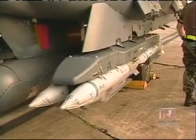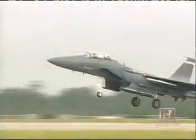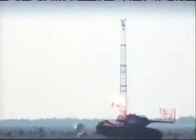Small diameter bombs enable planes to carry more weapons and pilots to fly fewer sorties. Smaller bombs also create opportunities to strike multiple targets during a single mission.